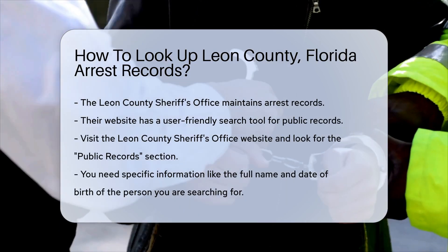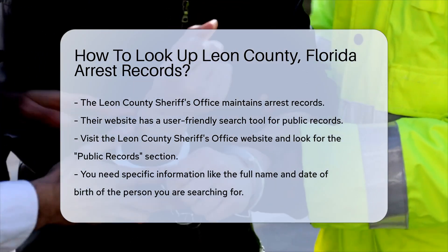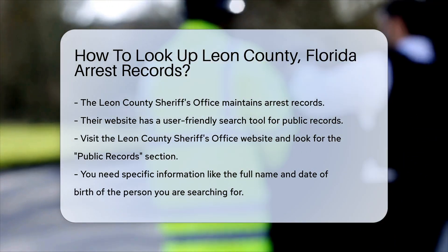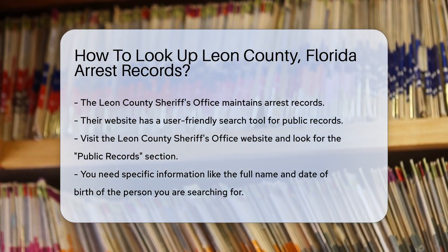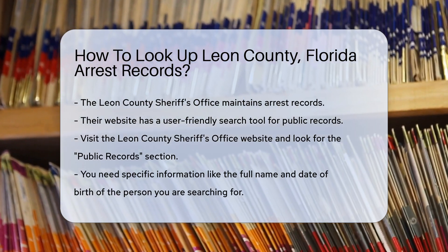First, you need to know where to start. The Leon County Sheriff's Office maintains arrest records. Their website offers a user-friendly search tool for public records. Visit the Leon County Sheriff's Office website and look for the public records section. This is where you can start your search for arrest records.